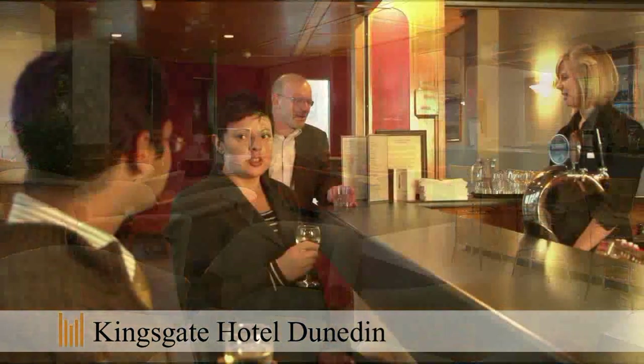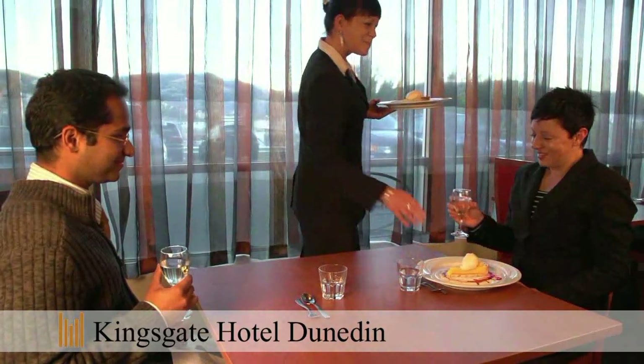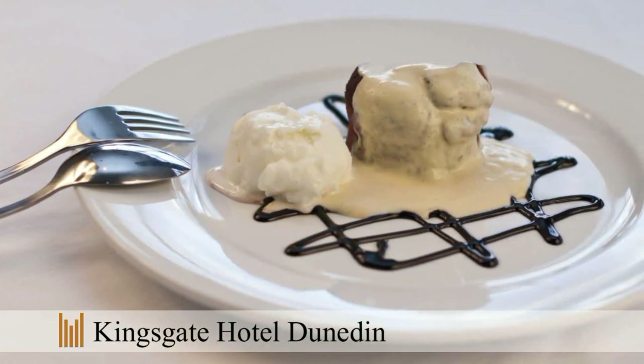In the evening, enjoy southern hospitality in the Aberdeen Bar. Join us for dinner in the Jimmy Cook's Kiwi Kitchen, serving traditional New Zealand Kiwi fare with a great selection of steaks, seafood and other true Kiwiana favourites. Open every day for breakfast and dinner.